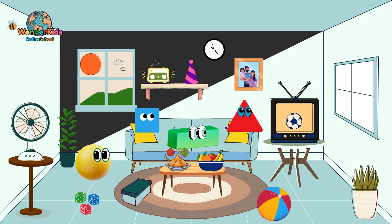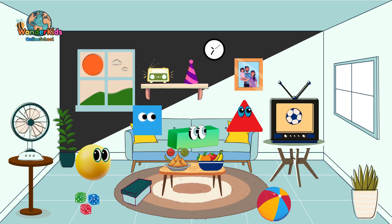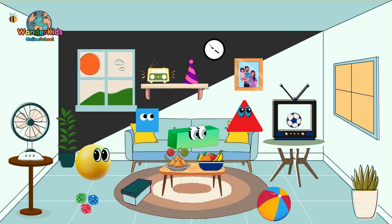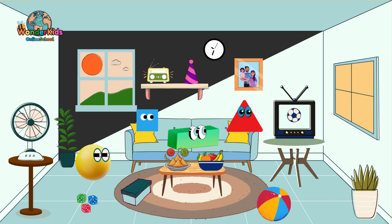Now, where can the square hide? Yes, you are right. Square can hide behind the dice and the TV.